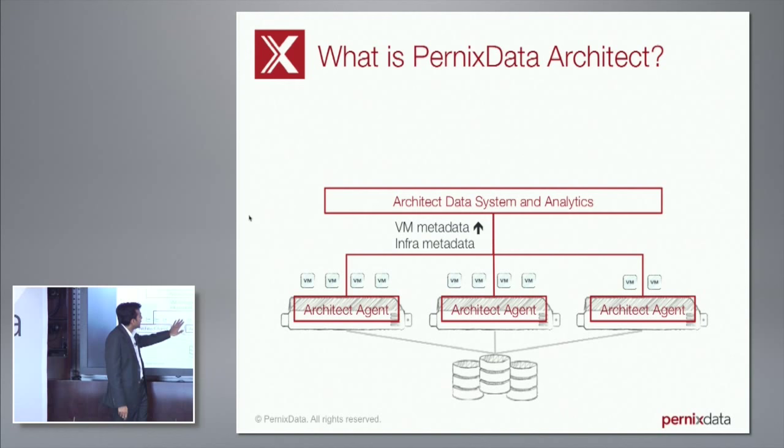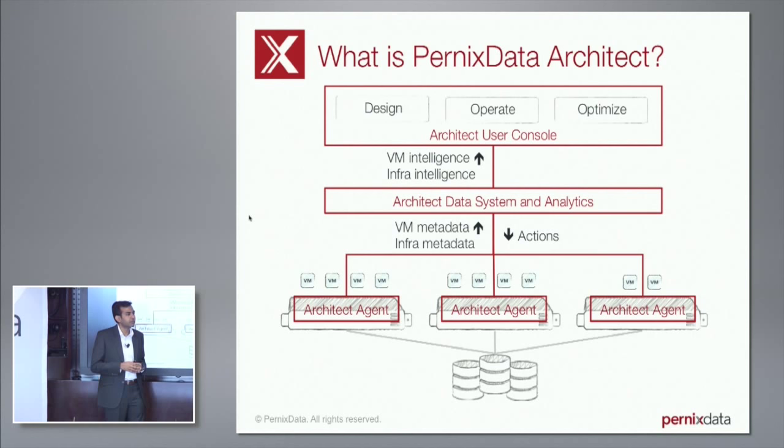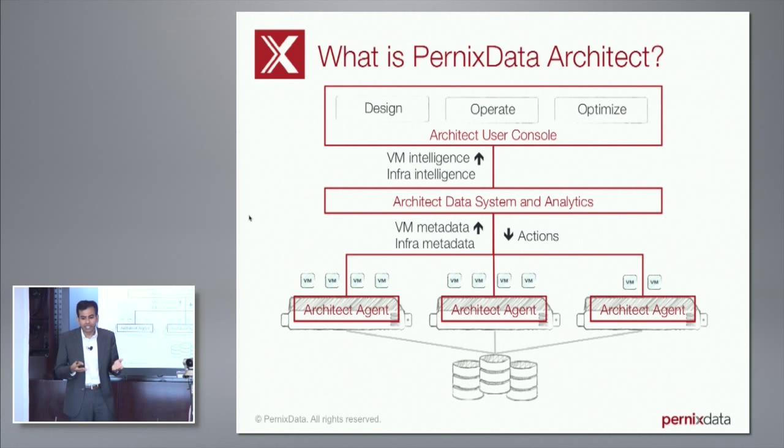All the data goes in, we munch on it, we store it, and then we present results for the user. We present results for three things: some results help you design your data center, some help you optimize what you're already running, and some help you operate what you're already running. In the big data world, this is bucketized into three categories: predictive, prescriptive, and descriptive analytics.